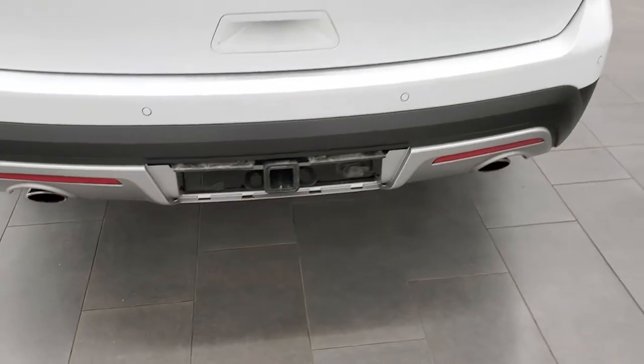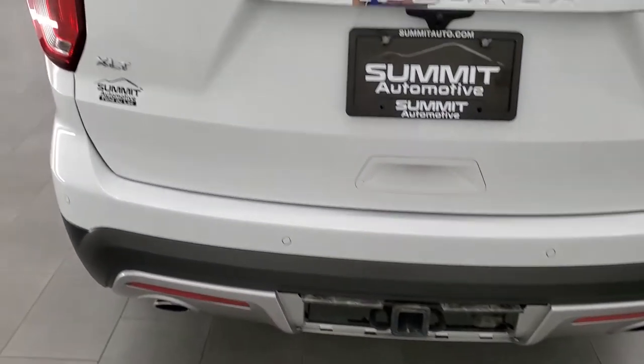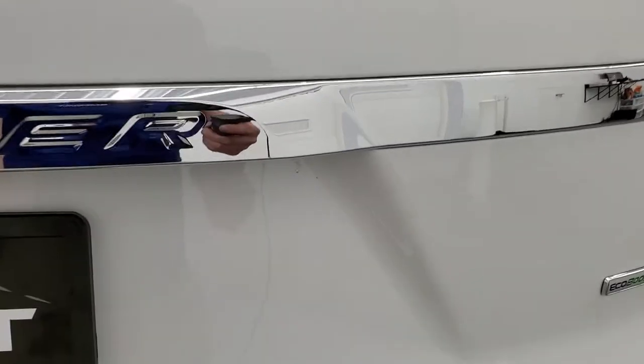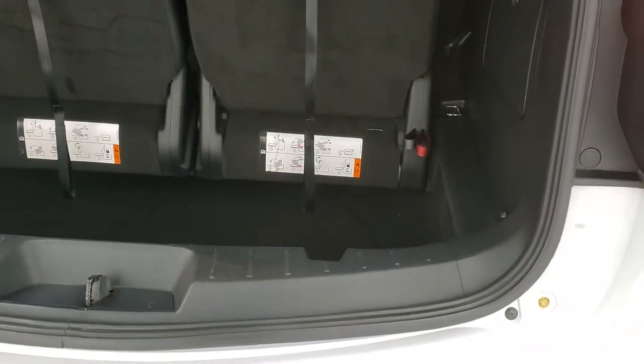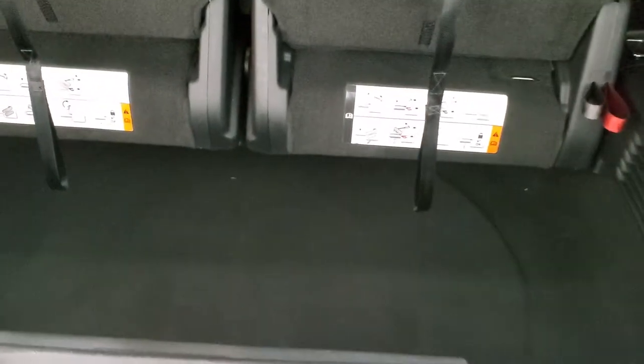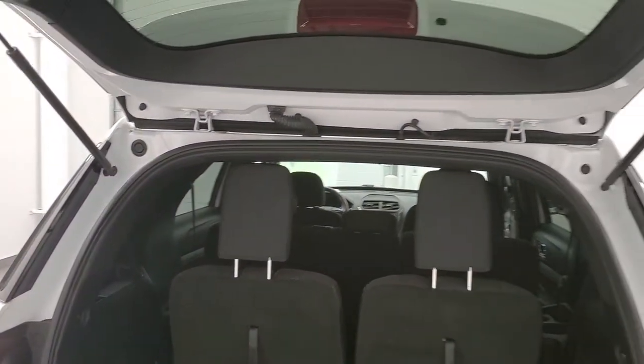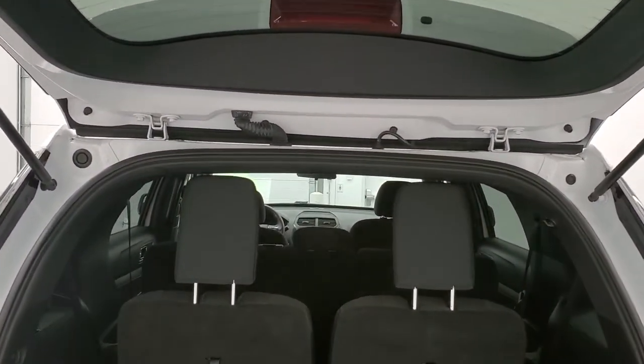You do get the chrome-tipped dual rear exhaust and the backup parking sensors. The rear gate is in excellent shape — I didn't see any dents or dings on that. The back storage area is in very nice condition and those seats fold down completely flat for extra storage. You can see that the rear shocks are doing a nice job holding that gate up.